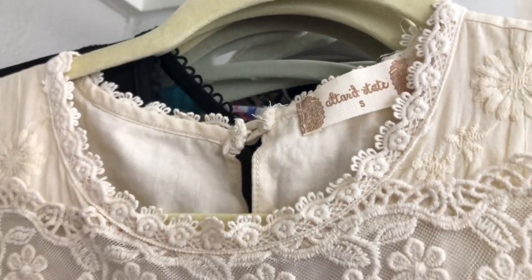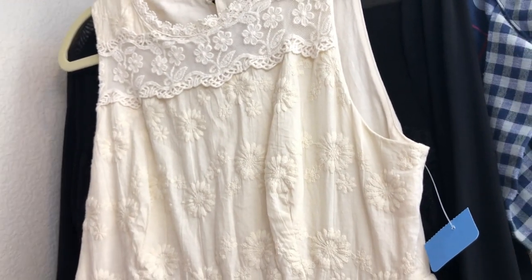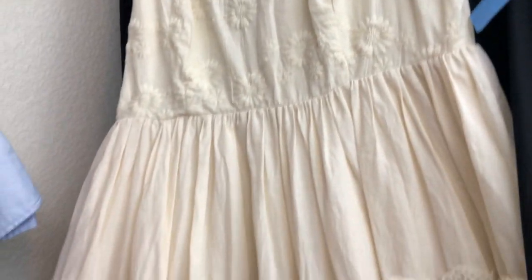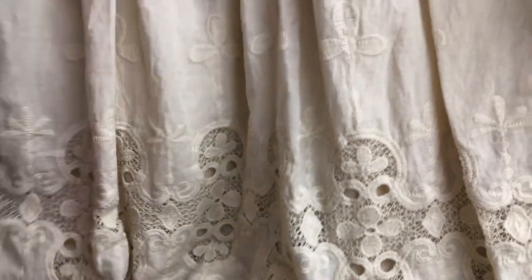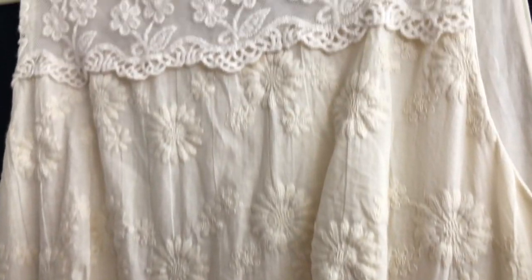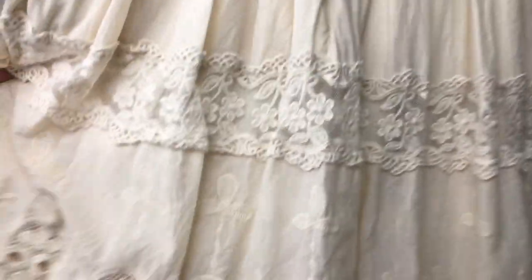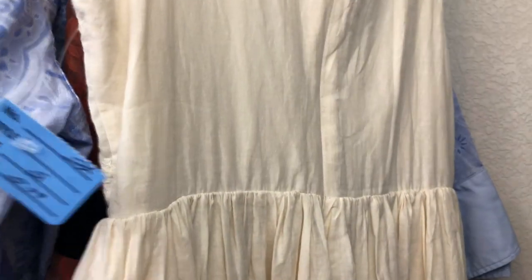This is an Altar'd State dress — I know it typically sells really high at retail but the resale value isn't quite as much. However, look how pretty this is — it has a boho look with embroidered flowers, lace, and a pretty cream color. It would be great for summer, like a summer wedding or shower. I think it'll sell pretty quickly. I actually paid full price at $5.99 but I thought it was worth it.